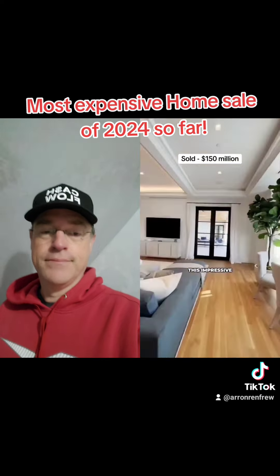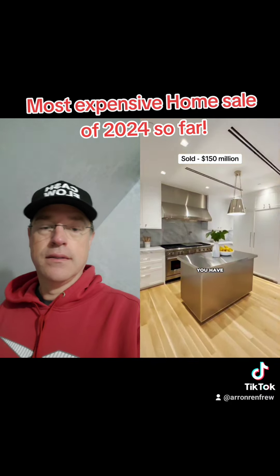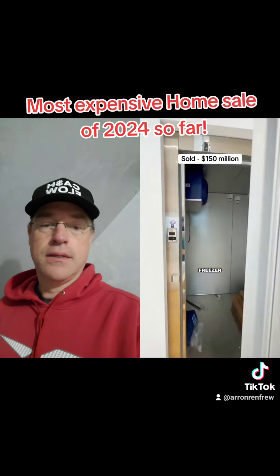Back inside, we have this impressive kitchen. Almost every room in this home has water views. You have a chef's kitchen and then a massive industrial freezer.